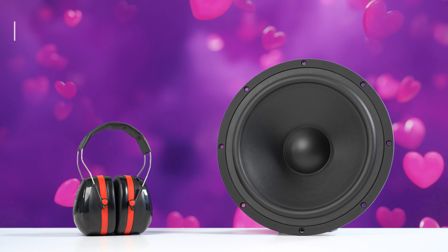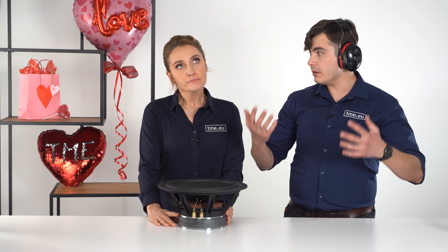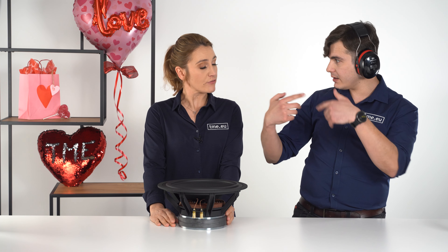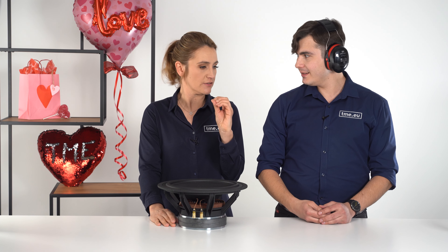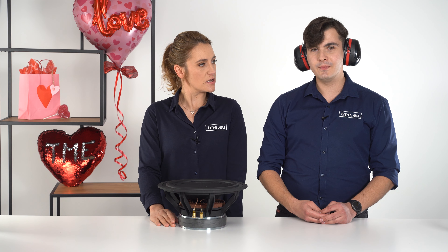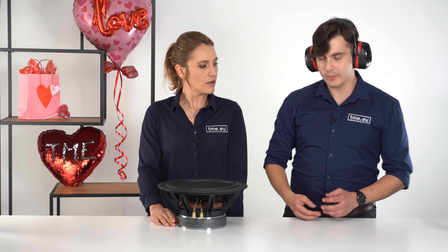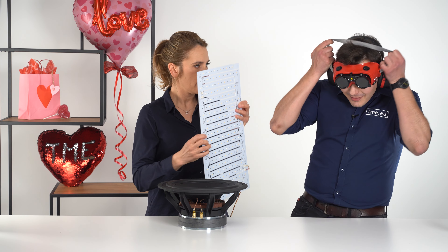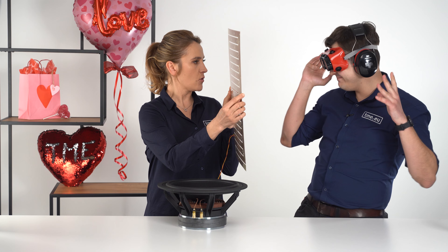Speaking of senses, you know that seeing is the most developed sense in humans? So maybe something about the eyes. I've got something about the eyes and I've got it especially for you. In the spreadsheet it says it has 4,000 lumens. Are you ready for it? More protection — have a look.